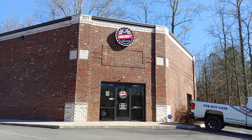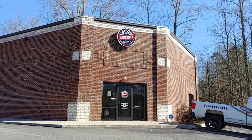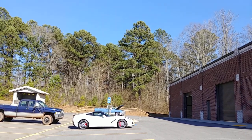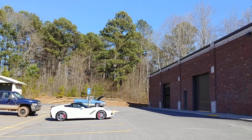Hey everybody out there in hot rod land, it's Phil with Car Craft Classics. Coming to you today to show off some new inventory. Got a beautiful square body pickup truck back there to show you. We'll get to that in a minute. That '14 Corvette will be going up on the website soon as well. But this is Car Craft Classics.